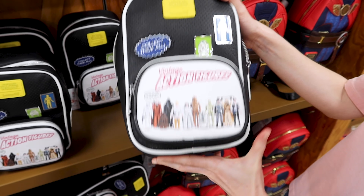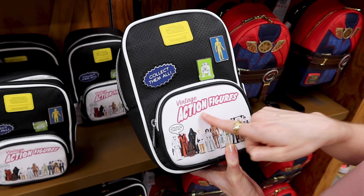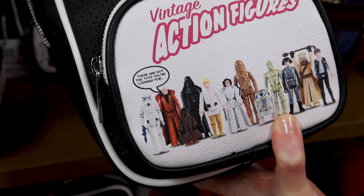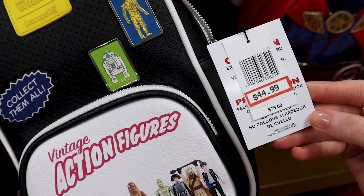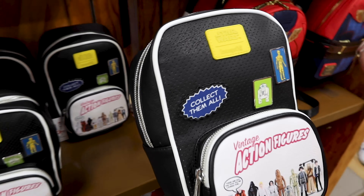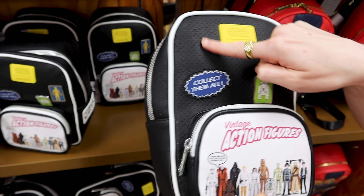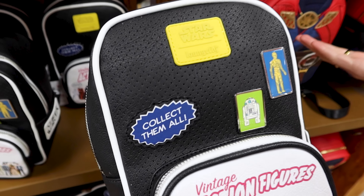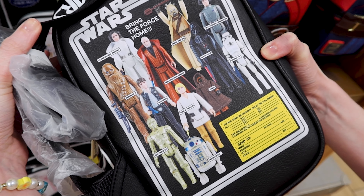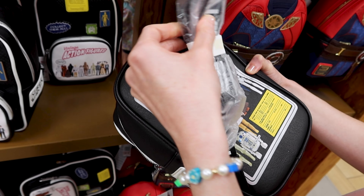They have this Loungefly Star Wars 45th Anniversary crossbody bag and I love it. This is for the vintage action figure series — it says 'These are not the toys you're looking for.' It is 45 dollars out of 75 dollars. I remember when they released this at World of Disney. You can also use it to pin collectible Star Wars pins. Look at the back — 'Bring the force home.' How cool!